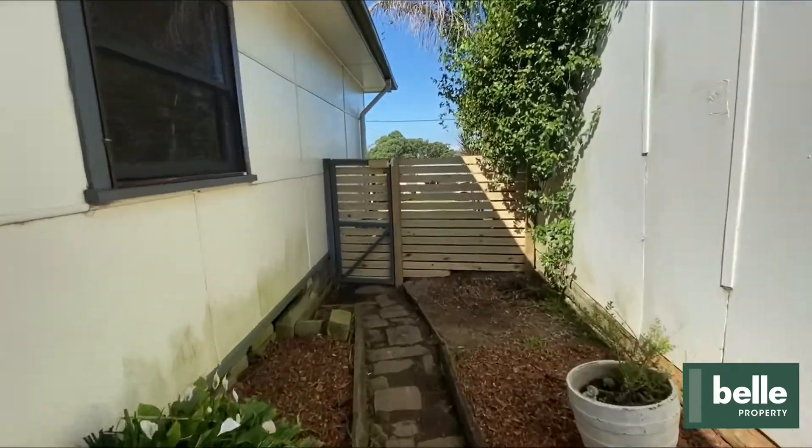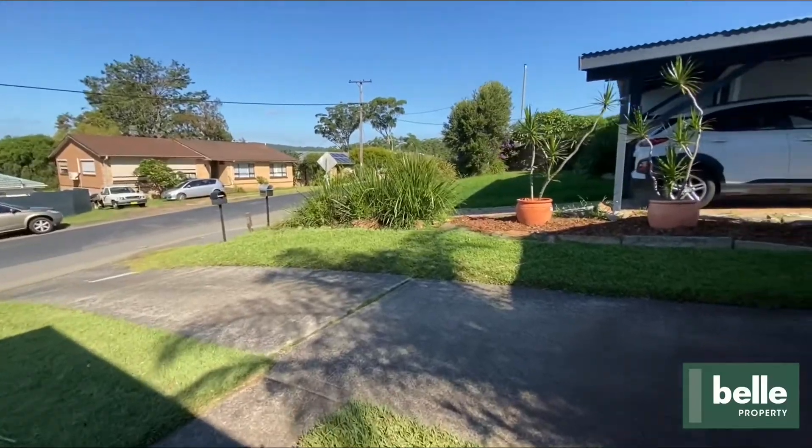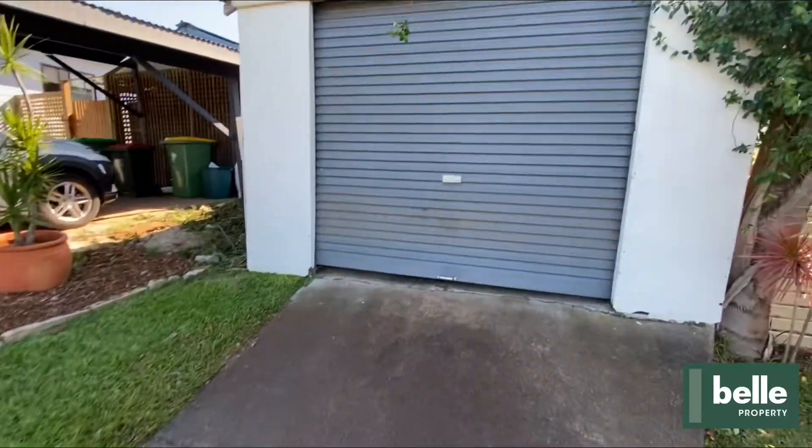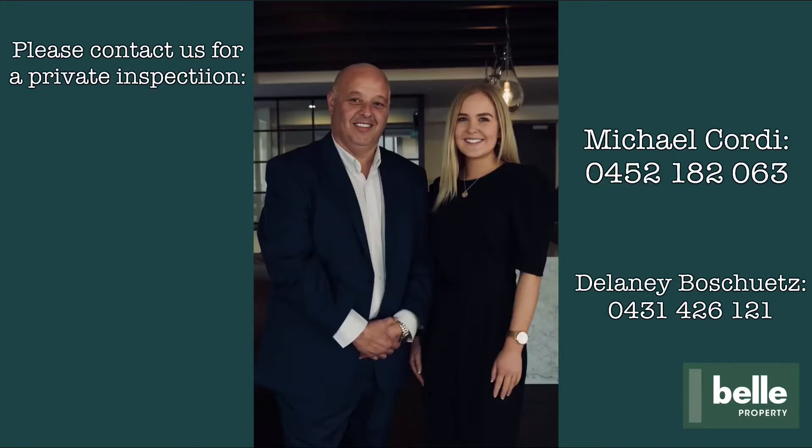The property also contains a single lockup garage with plenty of workspace benches, and all of this is situated on a 506 square meter block. If you have any further questions or would like a private inspection, don't hesitate to contact myself, Delaney, or Michael.